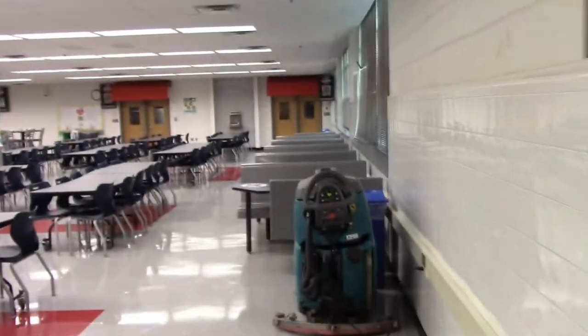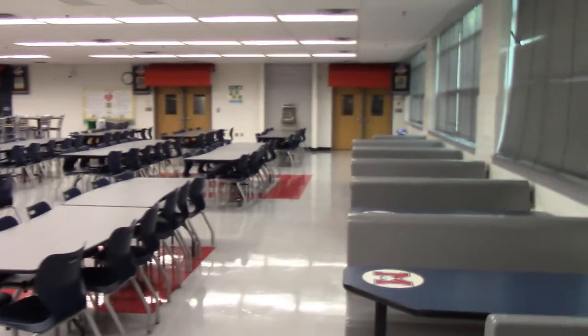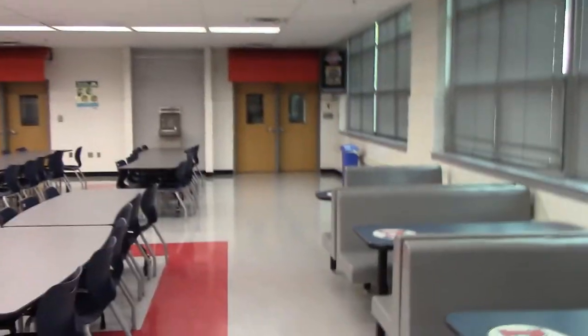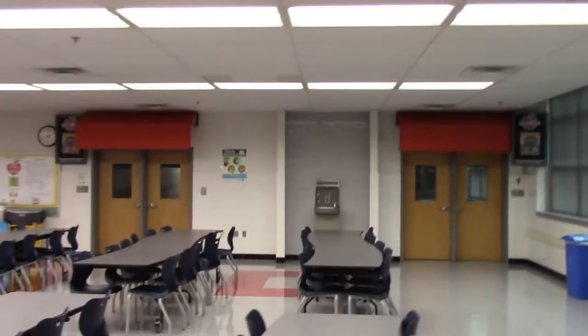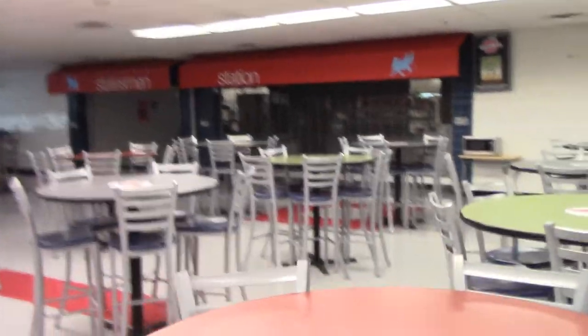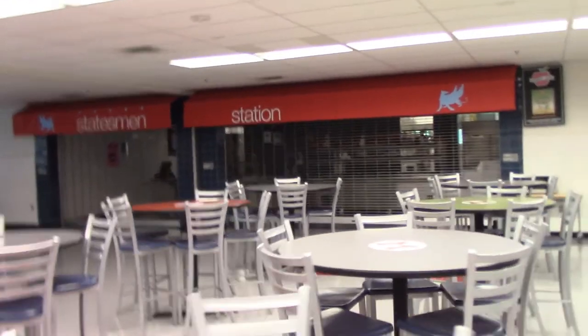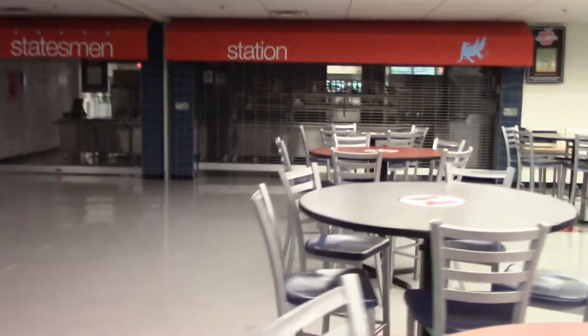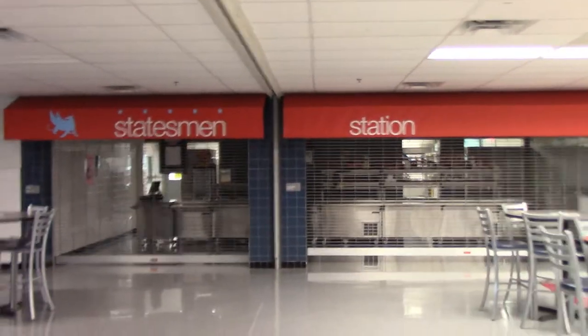As we continue down F-Hall, the first thing on the right that takes up a majority of F-Hall is the cafeteria. I went to Kilmer and opposed to a middle school cafeteria, you can sit wherever you want, whether it is the booths right here in the middle or the high tops. The lunch lines are much different from middle school. You have the grill over here on the right, both sets of doors. On the far end is more of the international variety, and right here in the middle is the Statesman Station — a locally sourced salad bar that is available all four lunches. So whether you want to eat healthier or you want a light lunch, the Statesman Station is where you should go.